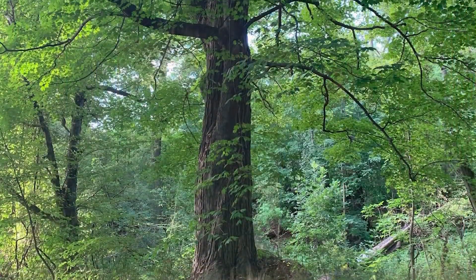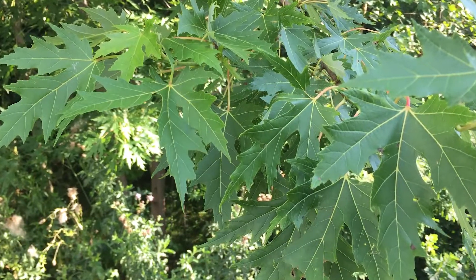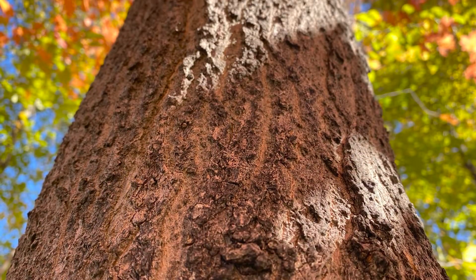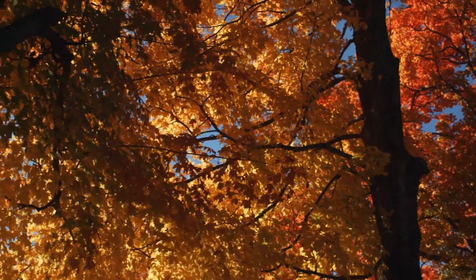Maple trees provide food and habitat for many Ontario species, including numerous birds such as the purple finch, the evening grosbeak, the red-breasted nuthatch and the black-capped chickadee. Along with chipmunks and squirrels, even honeybees have been known to use the early pollen for nectar.